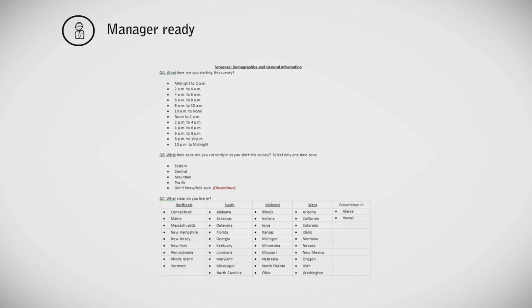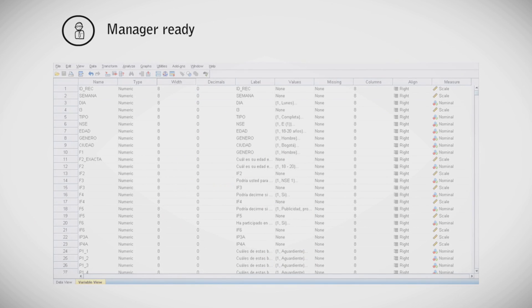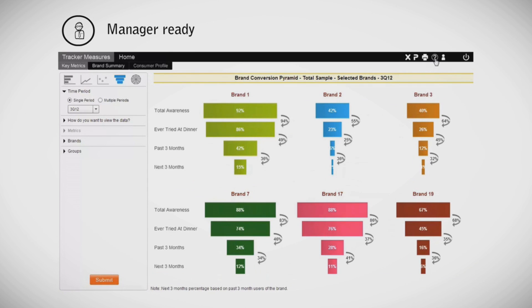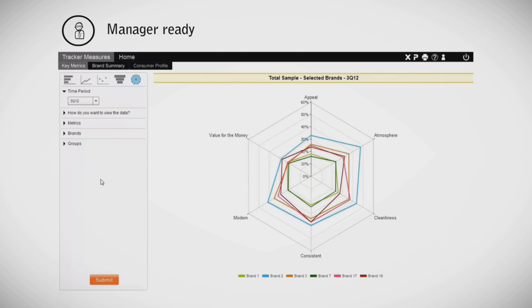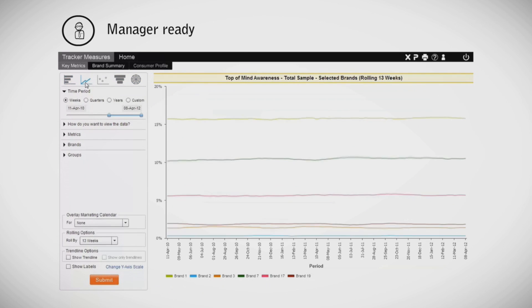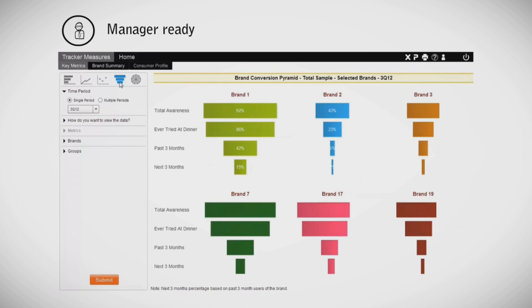There is no need to know the questionnaire or the database structure. Our unique help feature allows a user to understand metrics or frameworks they might not be familiar with. You can also customize your views by switching between the types of charts you want to see.